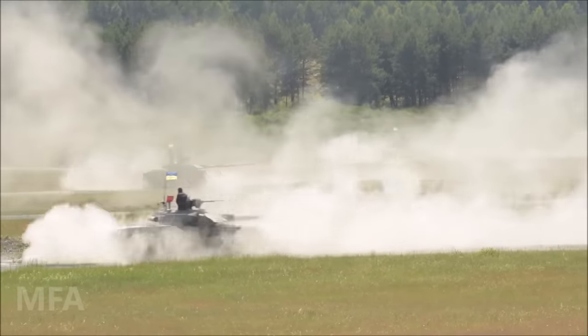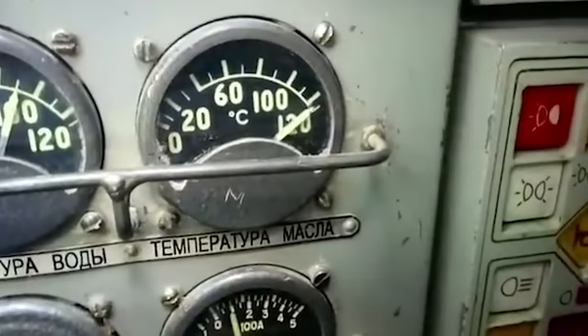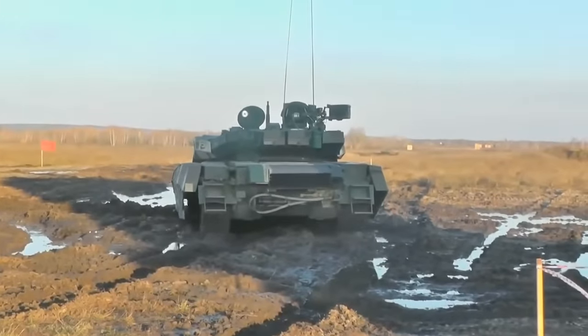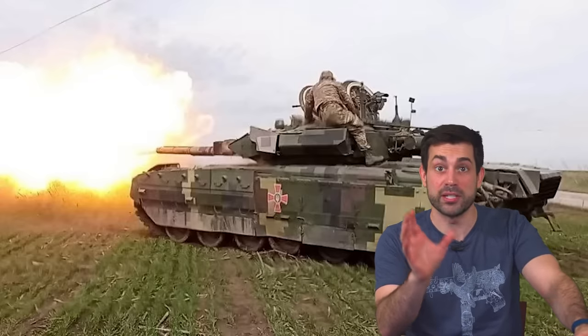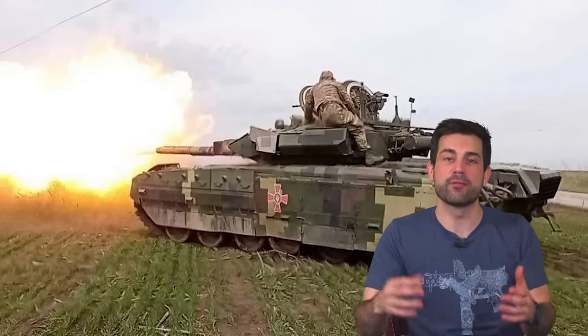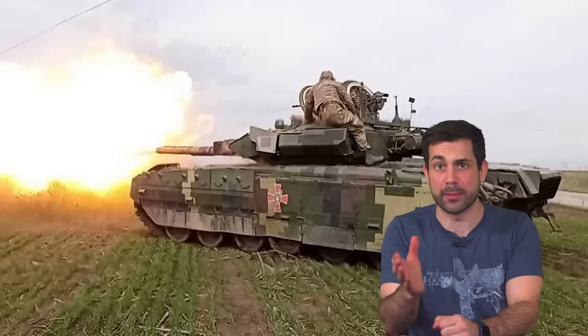One of the standout features of the T-84 Oplot is its 26 horsepower-to-weight ratio. More importantly, the T-84 moves faster in reverse at 21 miles per hour compared to other tanks moving at around 3 miles per hour in reverse — it has seven forward gears and five gears in reverse. In war, a major part of tank combat doctrine is firing from behind cover of a berm and then quickly reversing out of there before the enemy spots you.